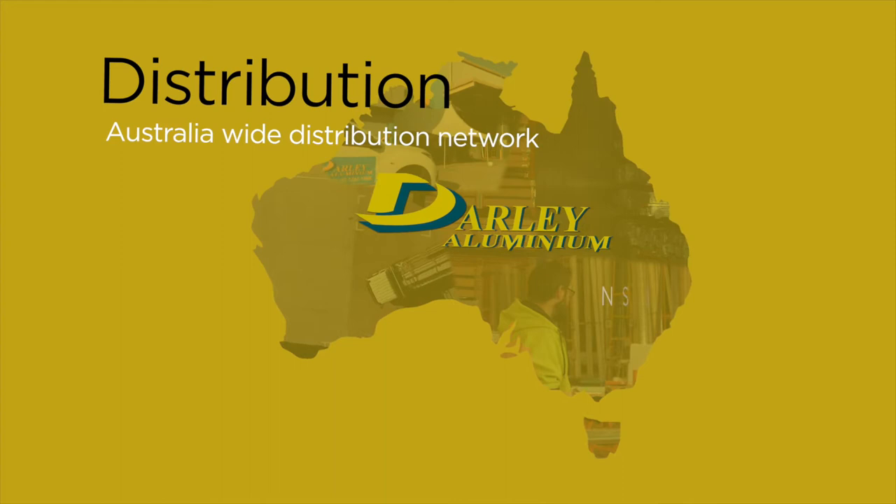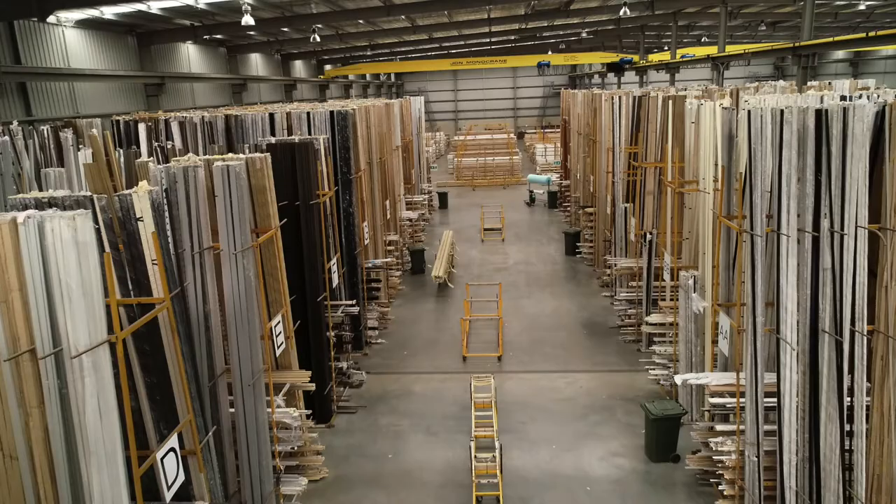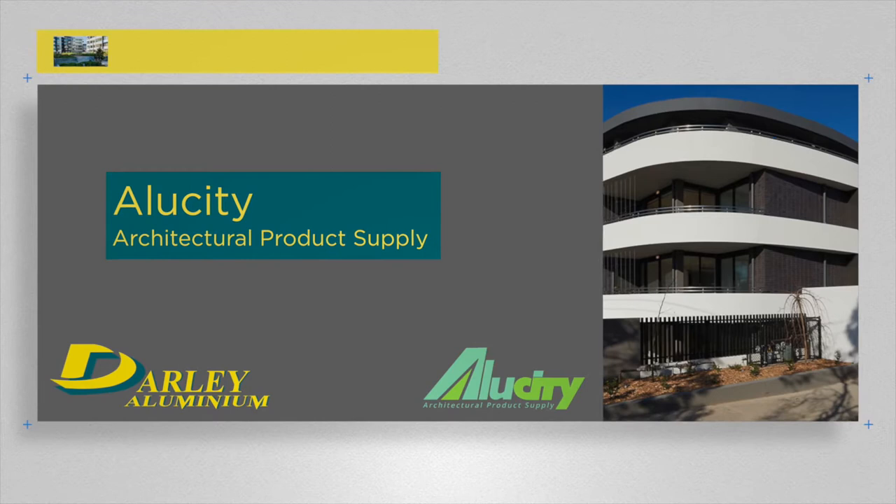DALI has an Australia-wide distribution network with centres in New South Wales, Victoria, Western Australia and Queensland. You don't need to go anywhere else. With over 3,000 Australian-designed aluminium extrusion products, we really are your one-stop shop.